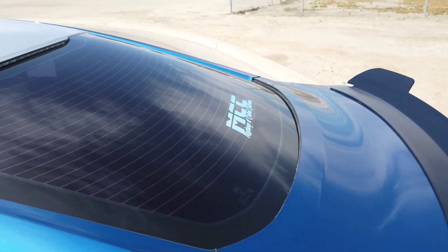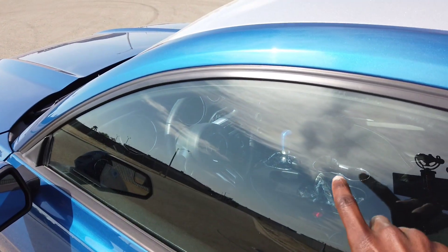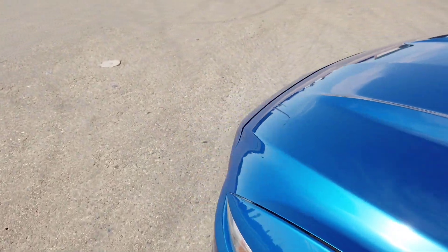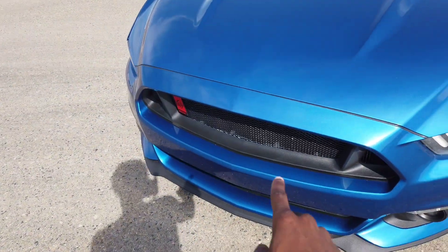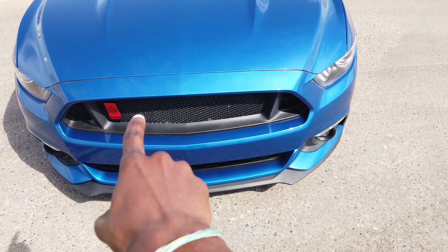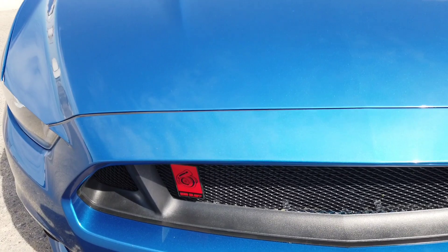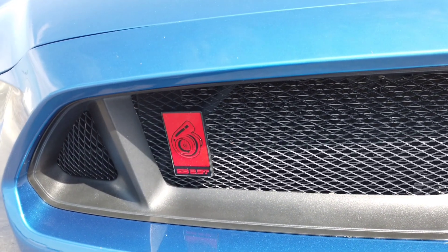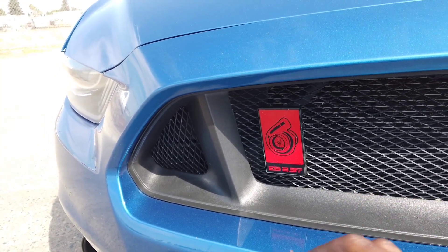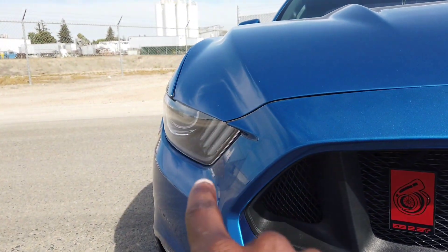I got window tint, which is a mod but also not really a mod — I did get pulled over so I had to take off my front tint. Coming to the front of the car, this grille is from a GT. I cut out the front grille piece and put in my own custom mesh with an EcoBoost 2.3 logo that I got from American Authority.